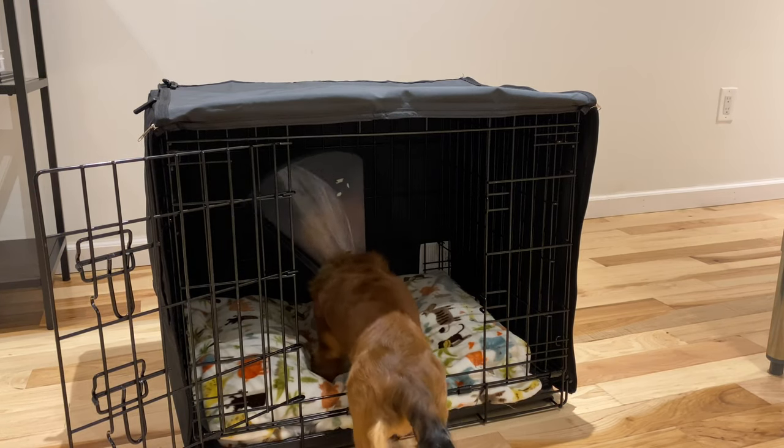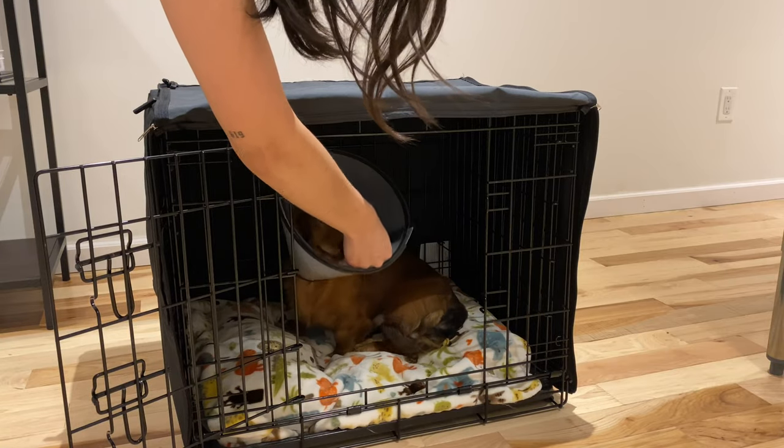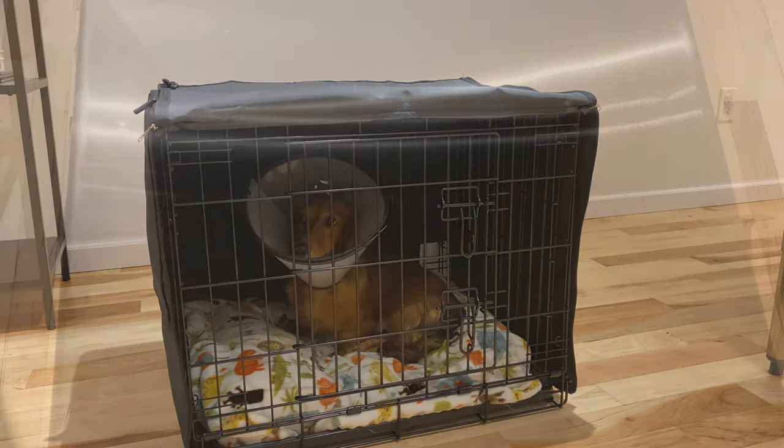Here's Frankie showing us how he looks in his crate. You want a crate that your dog is able to fully stand in and still have a little wiggle room, but not too much, so it feels cozy enough for them — like a little nook.